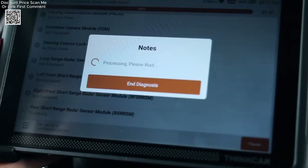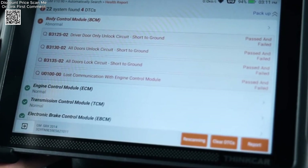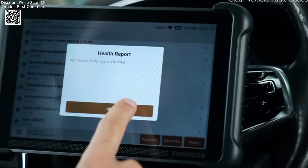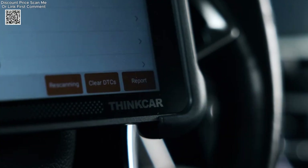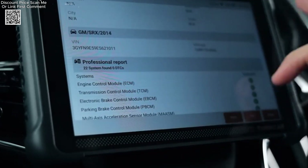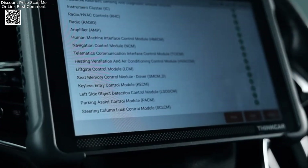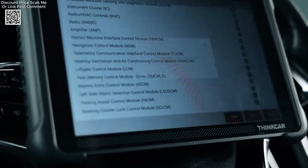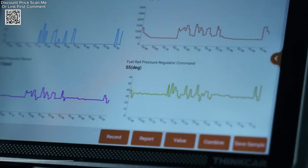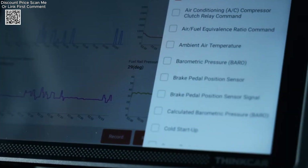The ThinkScan 689BT is truly a global solution for automotive diagnostics. Its ability to perform full system diagnosis, ECU online coding, and FCA auto-authorisation ensures that users can address a wide range of issues with precision and ease. Whether you're a professional mechanic or a DIY enthusiast, the ThinkScan 689BT offers the tools and features needed to keep vehicles running smoothly.